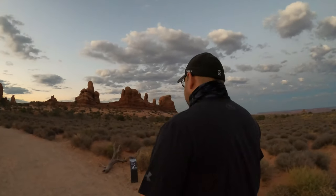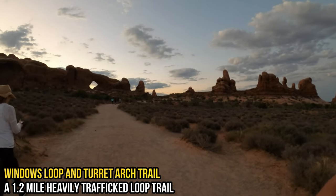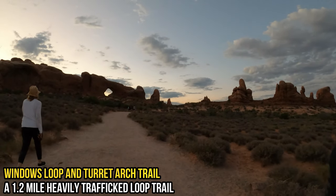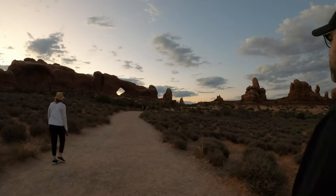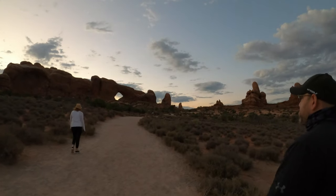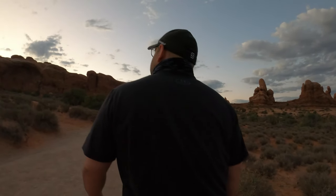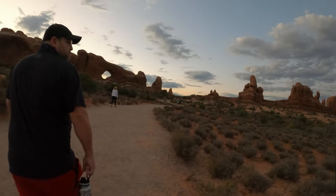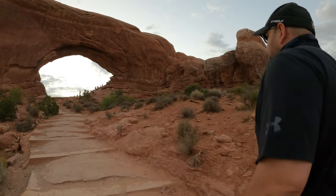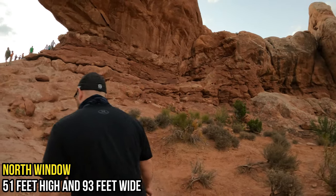Arches National Park has a lot of amazing trails. We chose to hike the Windows Trail due to our tight schedule. This trail is quite famous with tourists — it's just over a mile, it's an easy hike, and it leads to the massive North and South Windows, which are not too far from the Turret Arch and the Double Arch. Our first stop was the North Window — it's massive and beautiful.